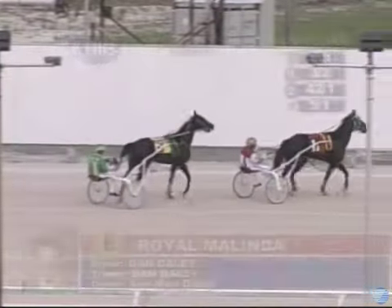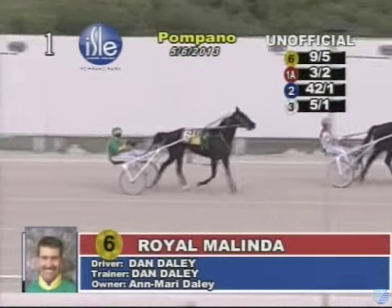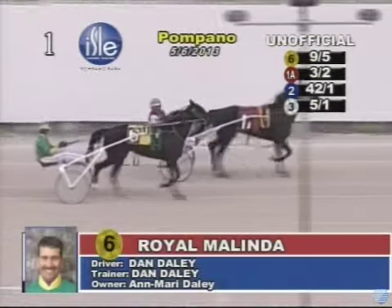Number six, Royal Melinda is your unofficial winner. Number one, Fleetwood Hall was second. And number two, Aqua Lindy was third. Number three, Guiding Hand was fourth.